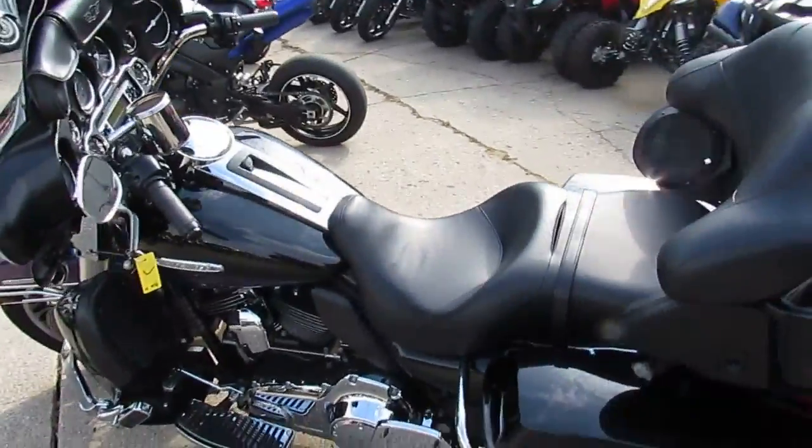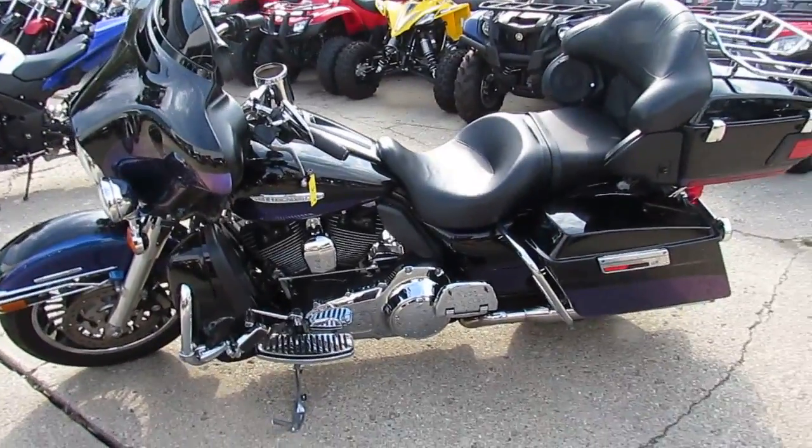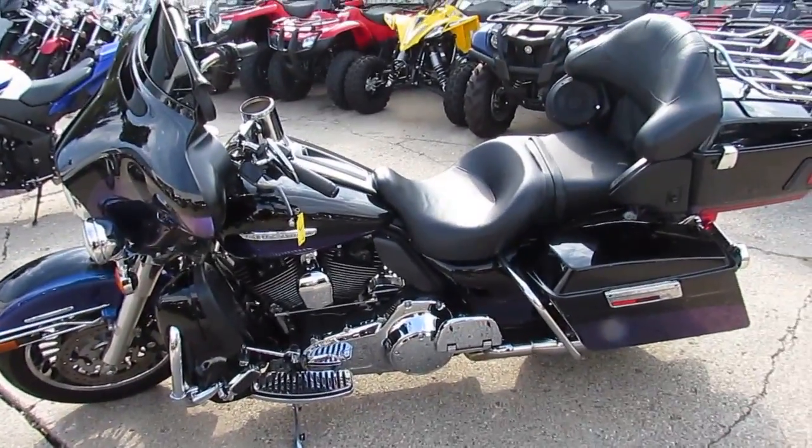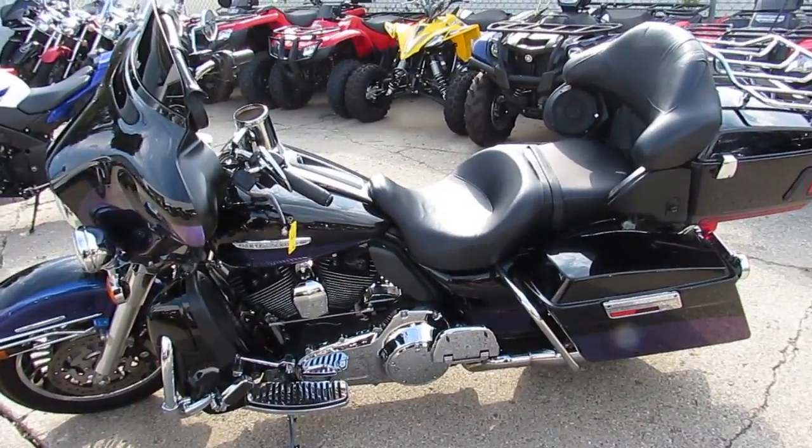Anybody out there looking to get rid of one of their units, we take anything in on trade or we just buy it outright. Boats, bikes, cars — we don't care what it is, guys. Visit our website, it's ApprovalPowersports.com.